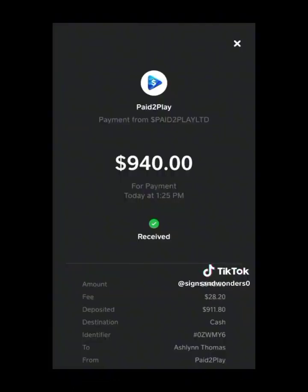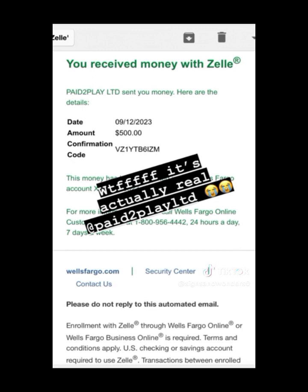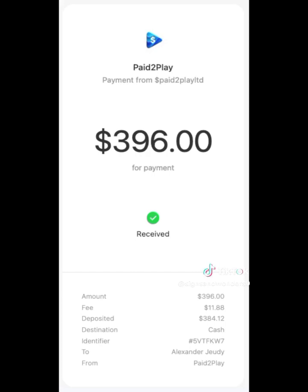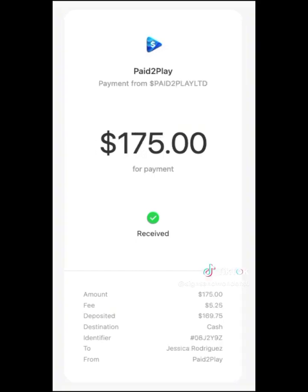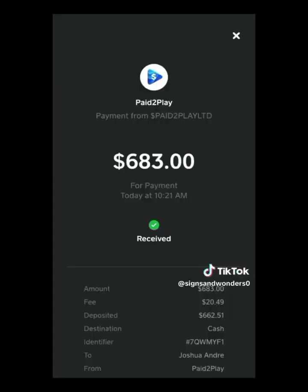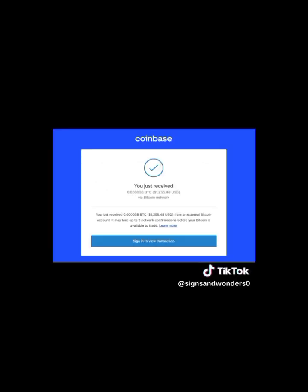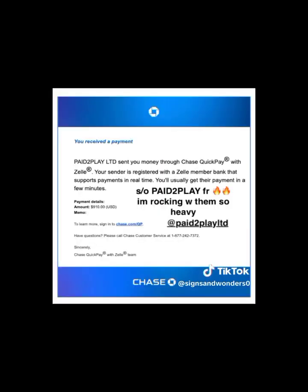I am going to share more secrets with you on how to earn $100 daily or more than $100 daily with Pay to Play. So these are the payment proofs — click on the link below.